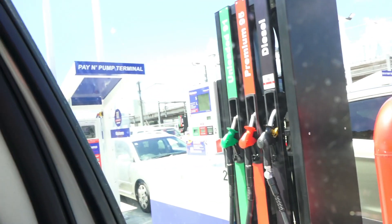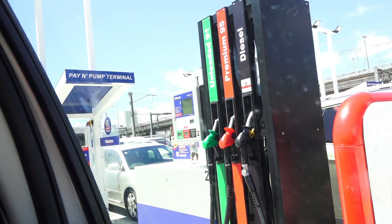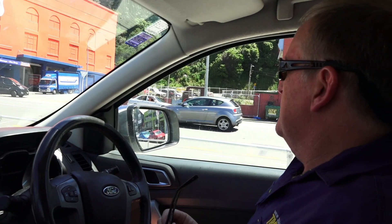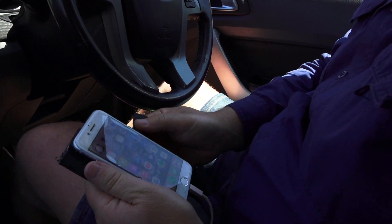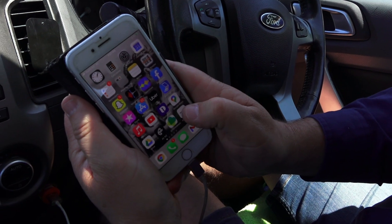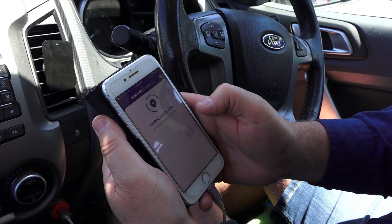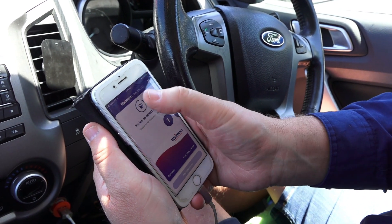First of all, park alongside the pump of your choice, which is number two. Then change your glasses over to the reading ones — age is against me nowadays, so we've got glasses for every single thing. Take the phone, open the Waitomo commercial app and it will light up. Finding nearby sites — there you go, knows where I am.